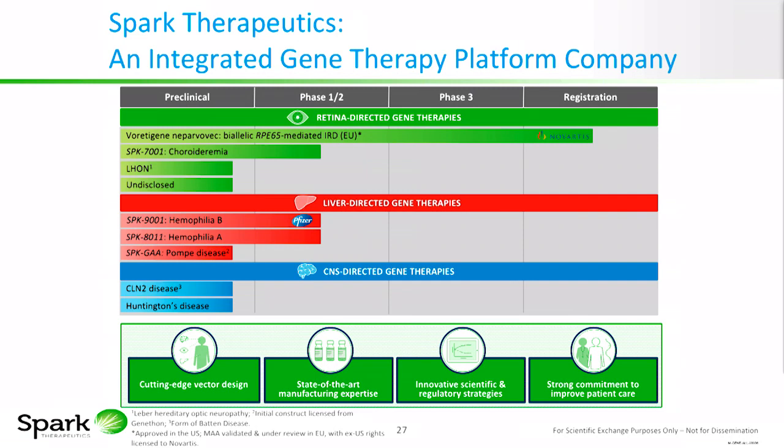Spark Therapeutics is an integrated gene therapy platform company with investigational assets in retinal-directed gene therapies, liver-directed gene therapies, and CNS-directed gene therapies. It has the first and only commercial manufacturing facility for AAV gene therapy in the United States.